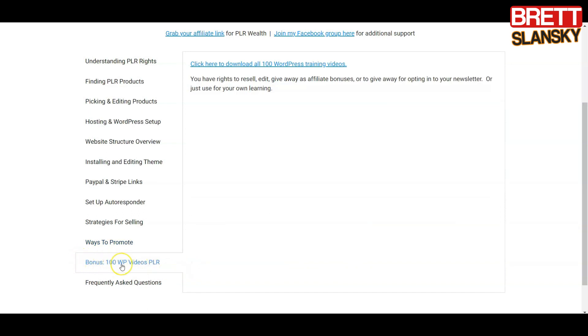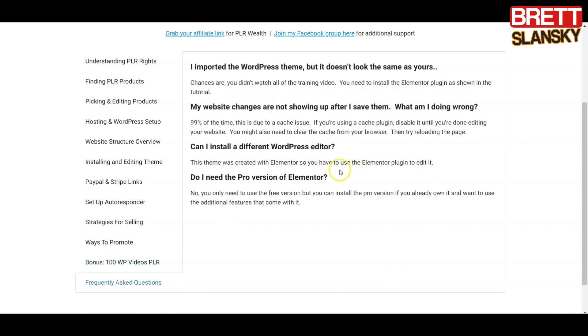What I like is that you already have some PLR included inside this course, so you don't have to go buy it. You can start reselling 100 WordPress training videos and offer them to people who want to create WordPress sites but don't know how. If you have no idea how to create WordPress sites yourself, you can watch them and learn. The last section is a frequently asked questions module covering the most common questions, and once you work through it, your business is set up completely.